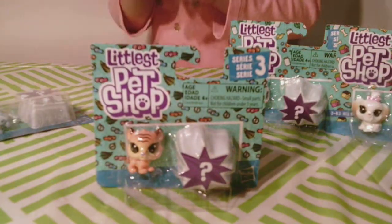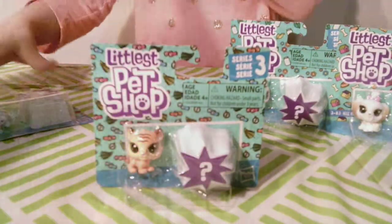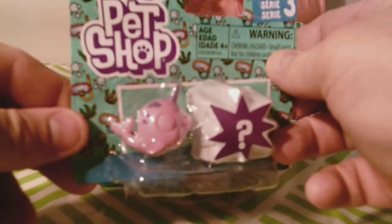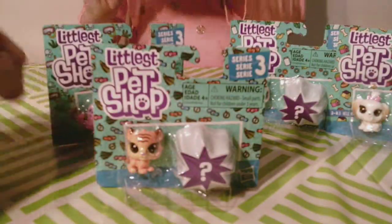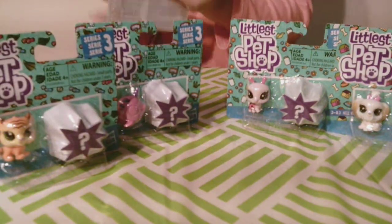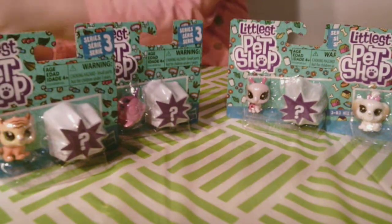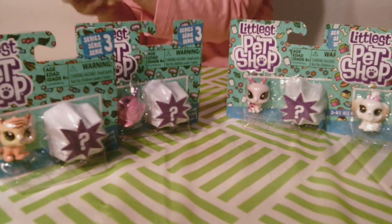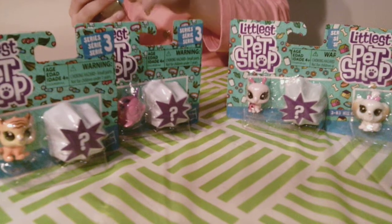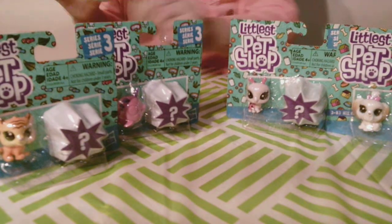This one looks weird. That one does look weird. We think we're missing an eye in this one. But I love this one — he's a kitty. Alright, let's open him up, Ivy. You can open up the one with the kitty in it first? Yes, you know I love cats. Alright, I'm getting it.